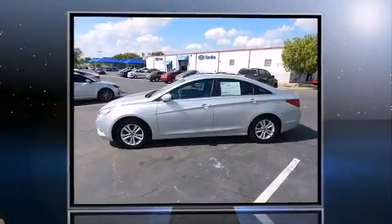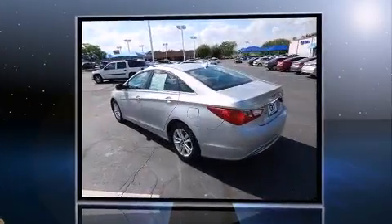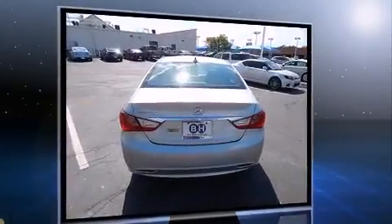Discerning drivers will appreciate the 2013 Hyundai Sonata. This four-door, five-passenger sedan still has less than 35,000 miles. It features a front-wheel drive platform, an automatic transmission, and a 2.4-liter four-cylinder engine.